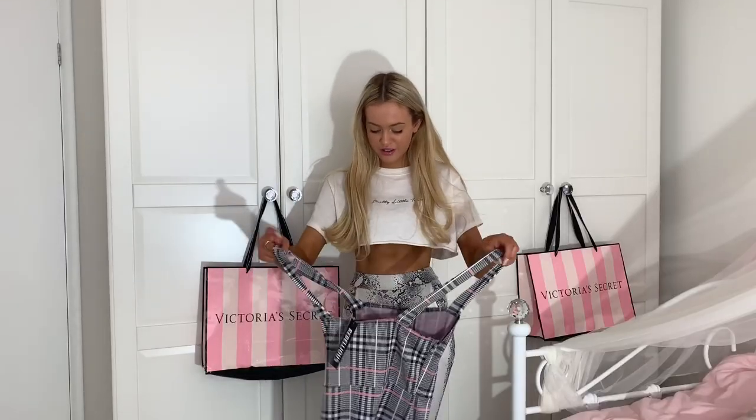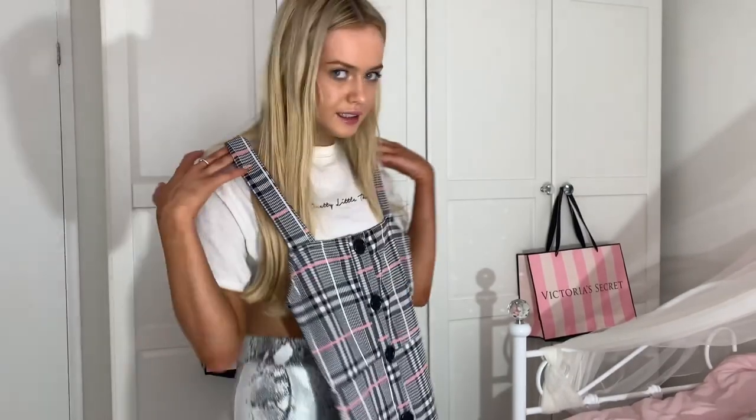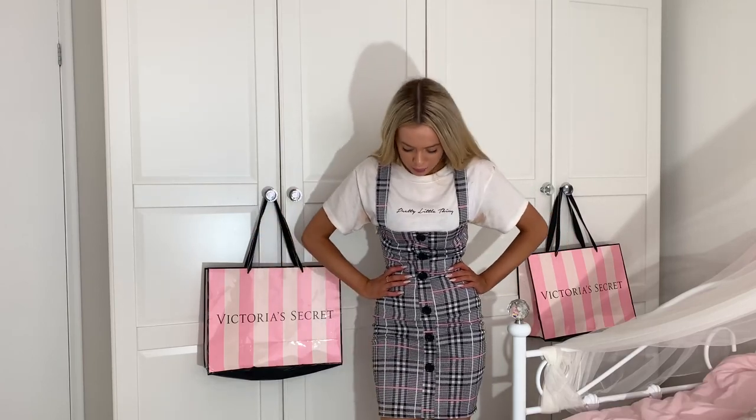Next I'm trying on what I think is a pinafore dress — you wear it over something. This could be cute! It's the same check print as the other one — it looks like a little Dorothy dress. It's a bit baggy around here and doesn't really hug my figure, which is a bit annoying. But other than that I really like it — it's cute, especially with this top underneath. A nice bag and a diamond choker — this could be a look. I'm going to give it a 7 out of 10 just because I wish it was way tighter and a bit shorter.